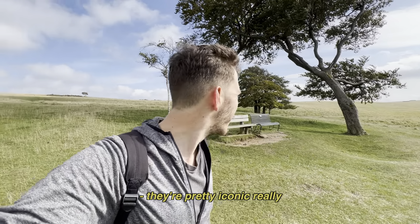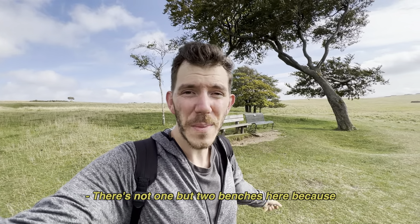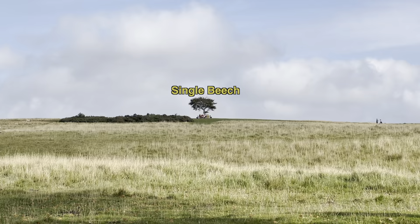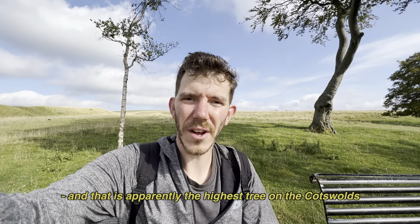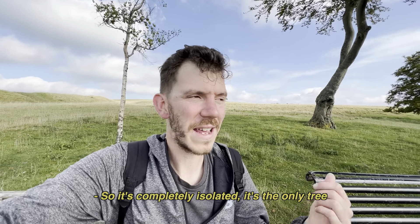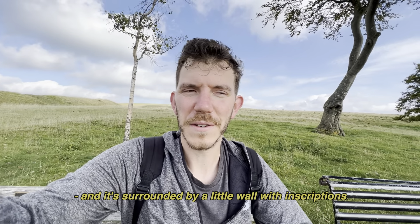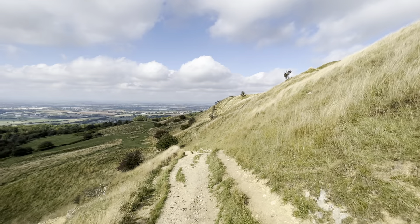These trees behind me are called the Twins, and they're pretty iconic. They overlook Cheltenham and Gloucester, so there's not one but two benches here because of such a nice view. This is the best spot really for a view of Cheltenham here at the Twins. Behind me you can see the single beech tree, and that is apparently the highest tree on the Cotswolds at 317 metres. So it's pretty much isolated, and it's surrounded by a little wall with inscriptions from people who really enjoy Cleve Hill — it's kind of a memorial thing.